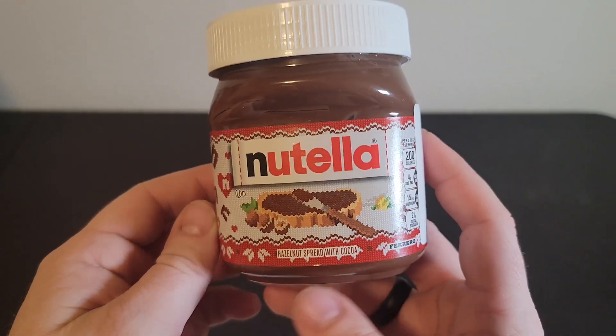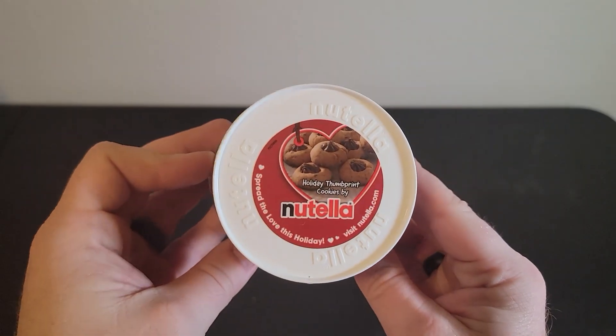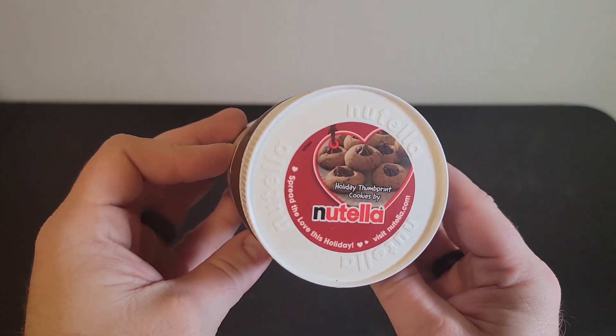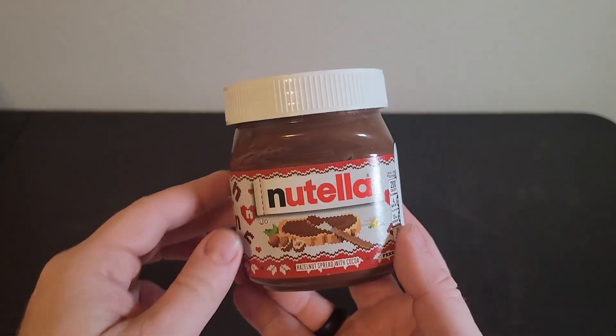I like to add it to toast in the morning for breakfast. Sometimes my wife and kids like to add Nutella to their waffles. We like this product for several reasons — one, we like the taste of the product, we like the hazelnut.